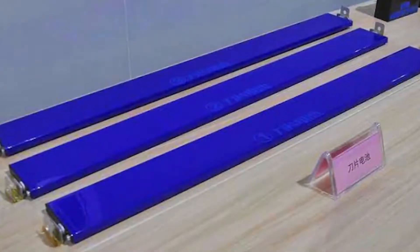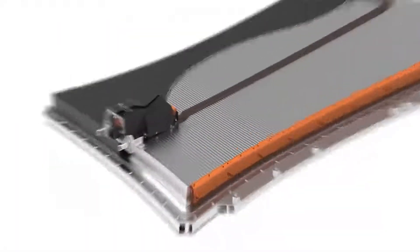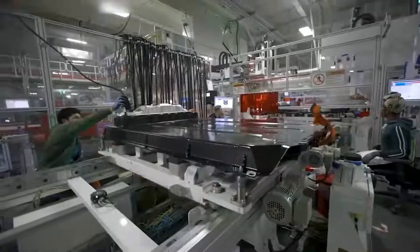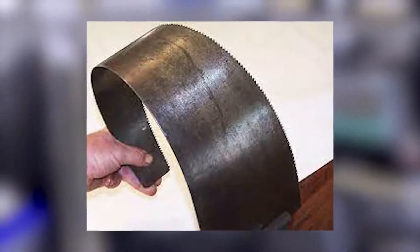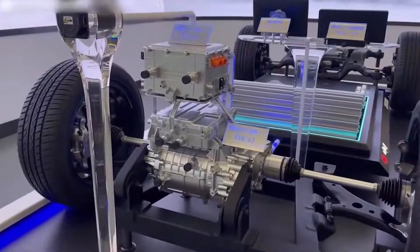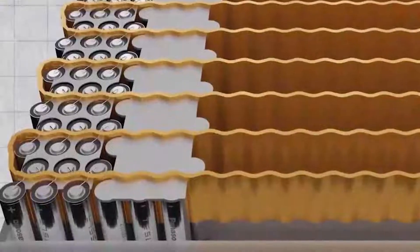The Blade Battery has been developed by BYD over the past several years. The proprietary Blade Battery design resembles a sword or saw blade with positive and negative terminals at each end. Although a saw blade can easily be flexed from side to side, it's rigid when trying to bend up and down.